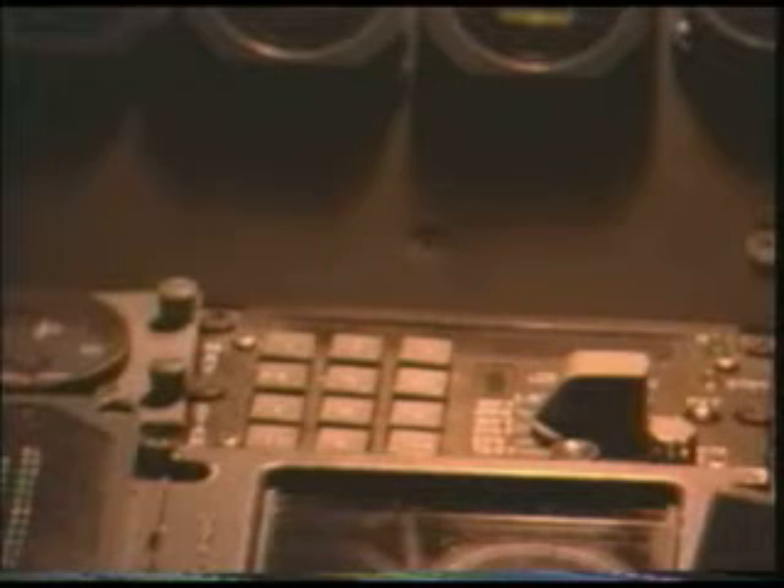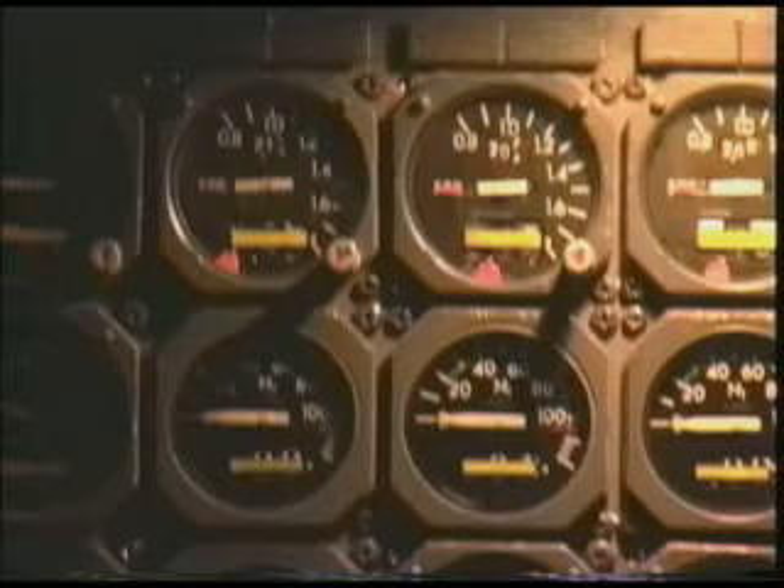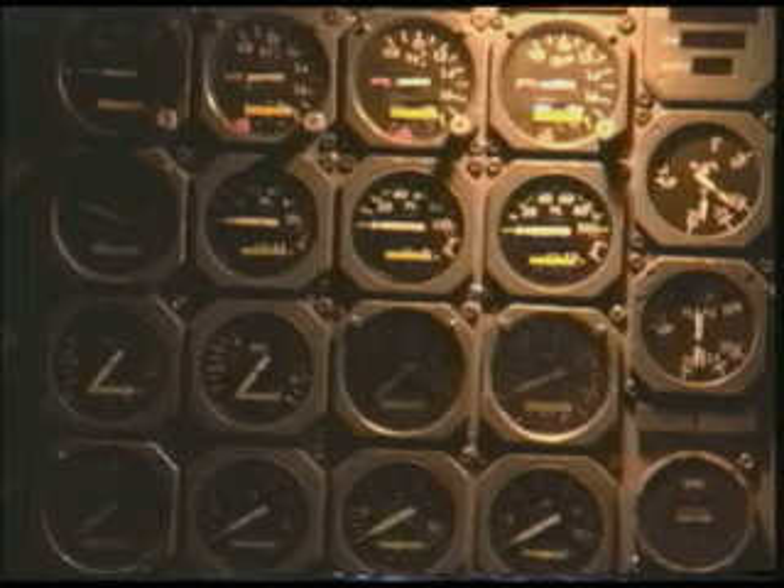Now we're approaching the cockpit of the supersonic transport, which looks an awful lot like the cockpit of a 747 or a 707 - because this is 1970s technology. A lot of people are surprised when they come in expecting a supersonic jet and see these old instruments, thinking it should have a glass cockpit or something more fancy. But this is what they used in 1970.